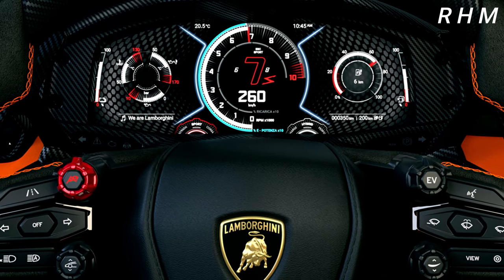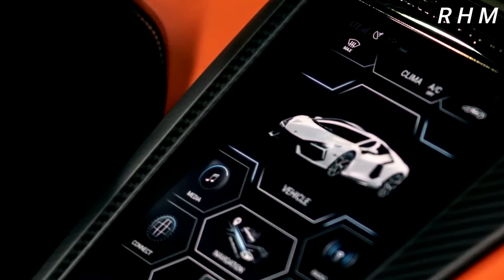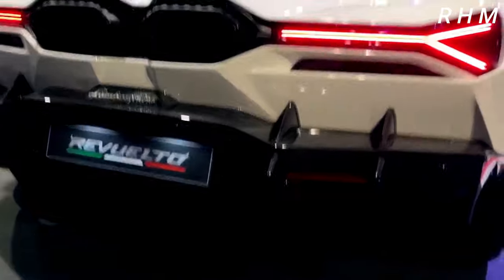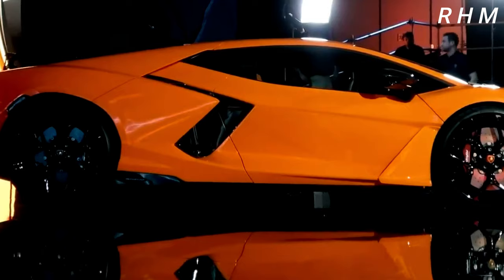The interior of the Revuelto is just as impressive as the exterior, with luxurious materials, advanced technology, and plenty of space for the driver and passengers. The seats are wrapped in soft, supple leather, and the dashboard and door panels are accented with carbon fiber and brushed aluminum.